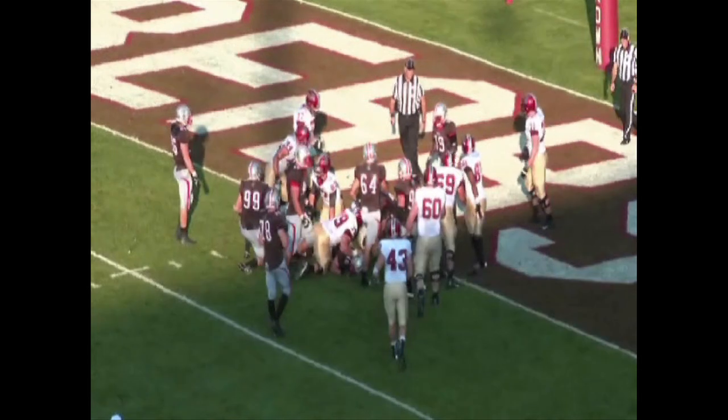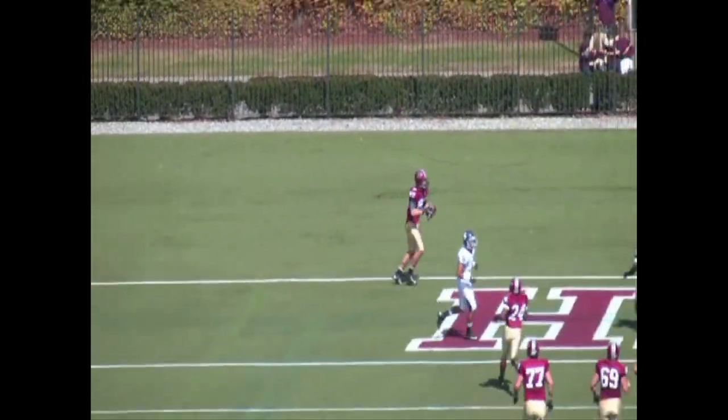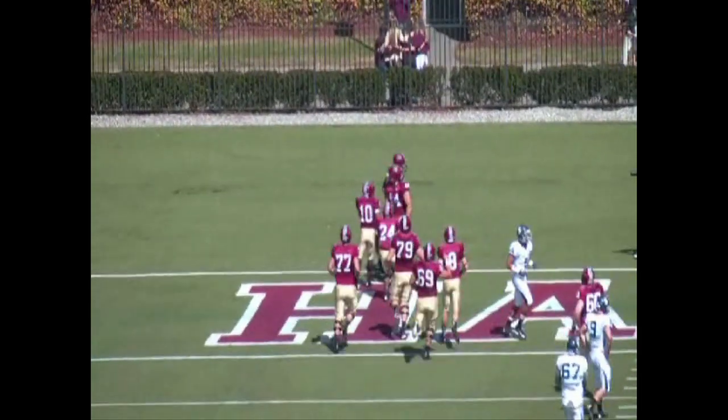Beating a zone defense requires sound blocking, quick decisions from receivers, and a well-placed pass from the quarterback. Thus far, the Crimson have done all that and more.